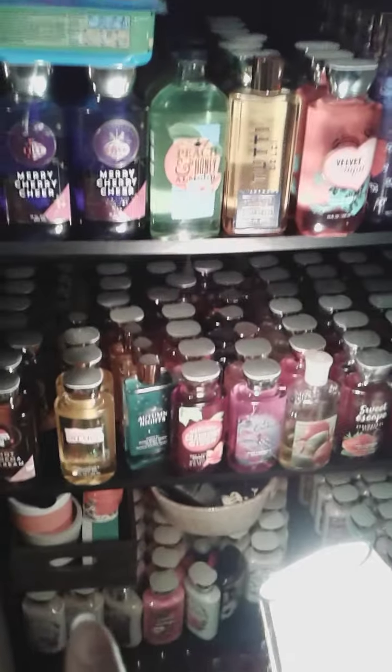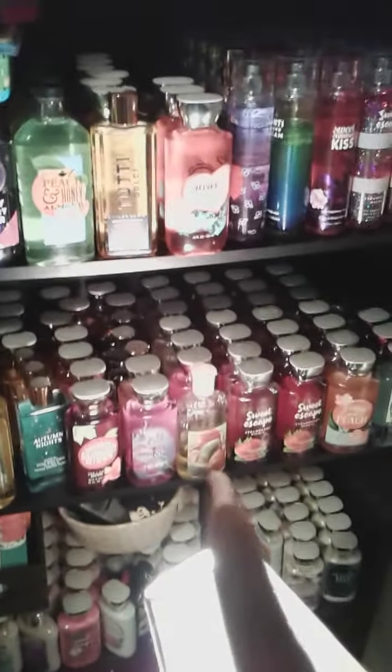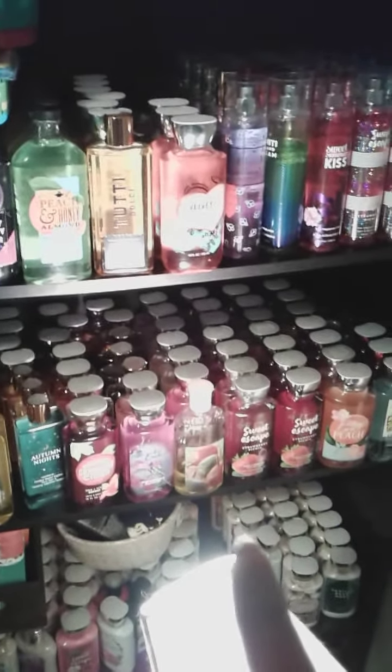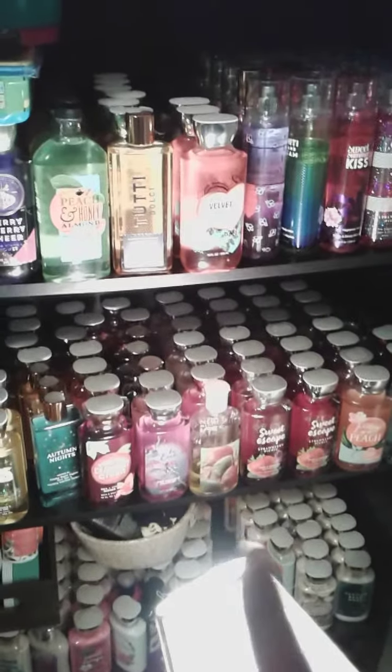And that's all the shower gels. Then I have this whole row of body lotions, except for this gap here where I actually have room for some more. That should be filled — probably by next week or the week after next after I get everything.